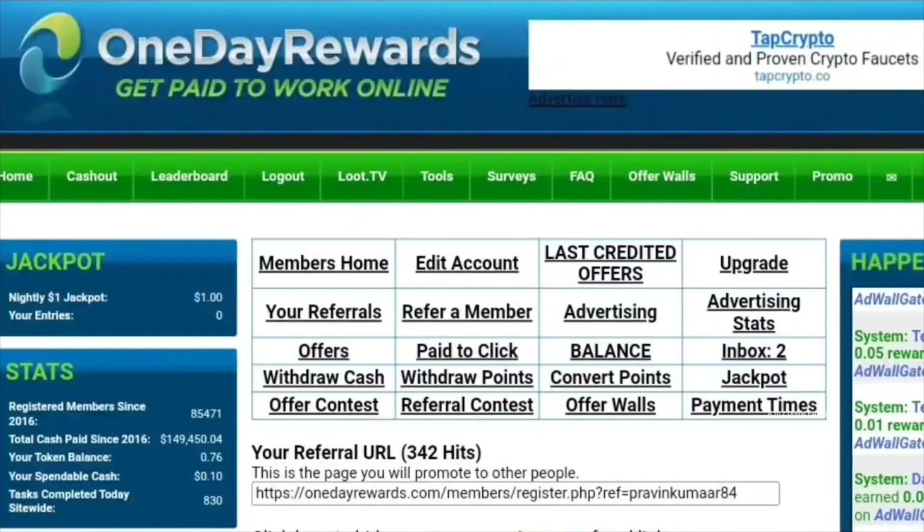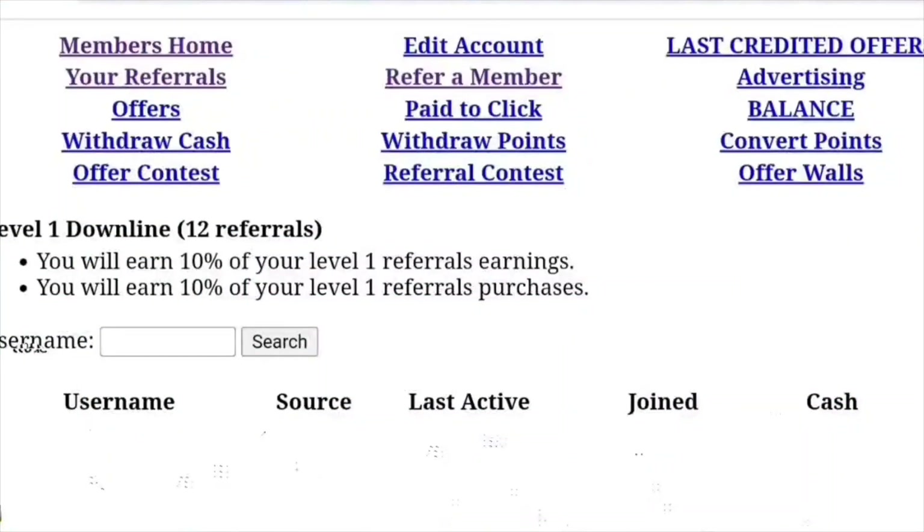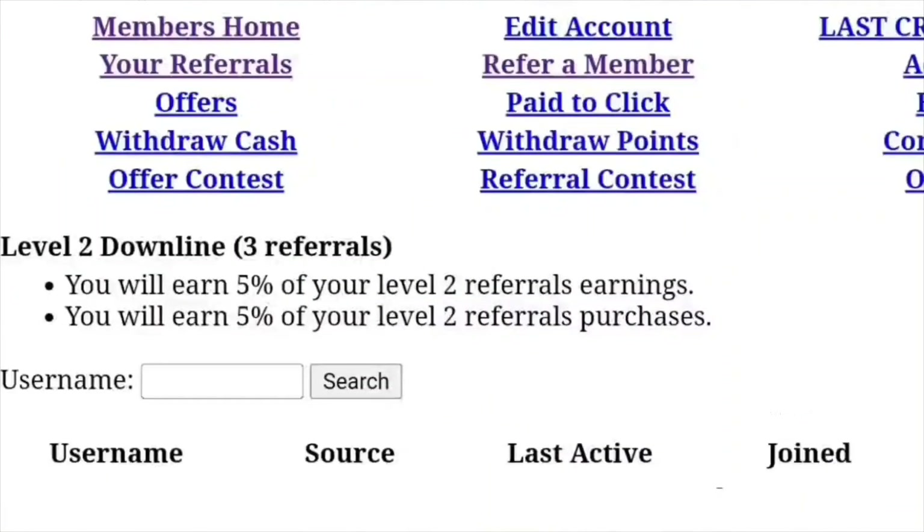Now let's look at the details of the referral program offered by OneDayRewards. OneDayRewards has a two-level referral commission system. When you refer someone, you'll get a 10% commission based on the money they earn. You will also earn a 5% commission on the earnings of the people invited by the ones you referred. This two-level referral system allows you to earn a significant passive income in addition to your regular earnings.